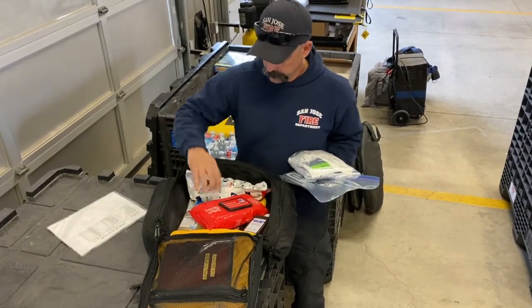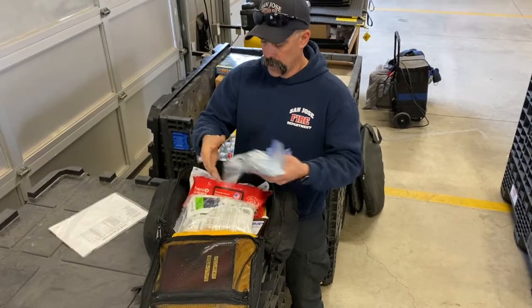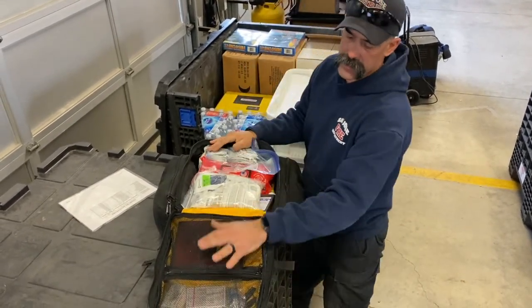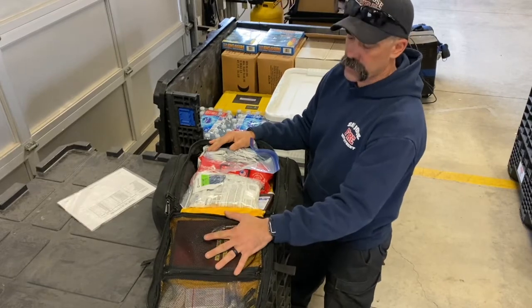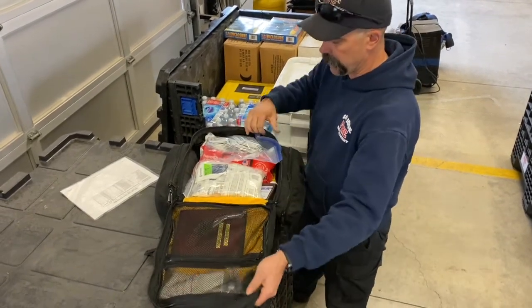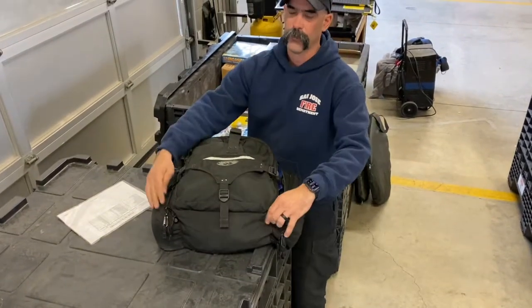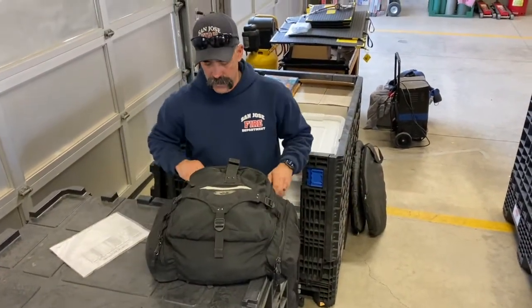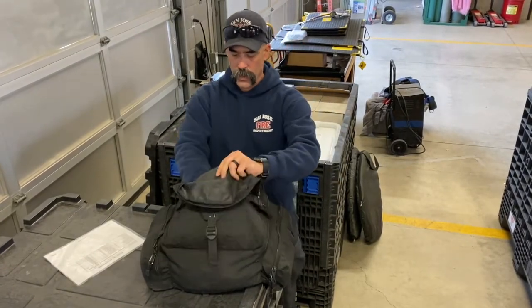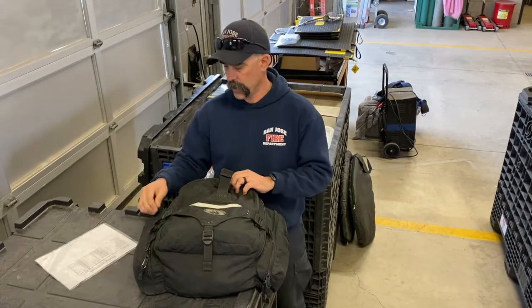Also in the comfort bag is a suture kit and a snake bite kit — items that medics who went through the tactical medic class have been trained to use. This bag is for us when we're out in the field: if somebody gets hurt or scraped, we can help them quickly. There's also aspirin, Imodium, and Tylenol — comfort meds for us while we're out there.